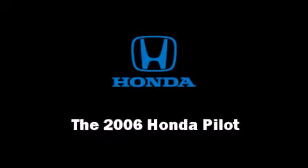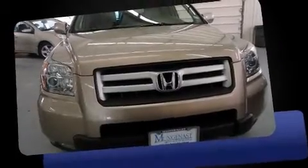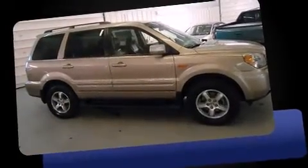Here's a great deal on a 2006 Honda Pilot. Under the hood, you'll find a six-cylinder engine with more than 230 horsepower, providing a smooth and predictable driving experience.